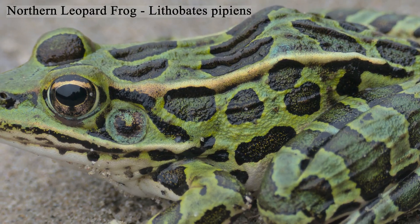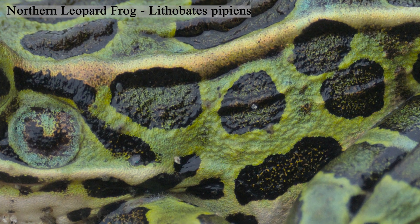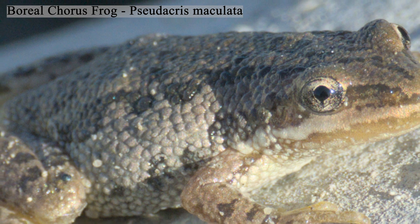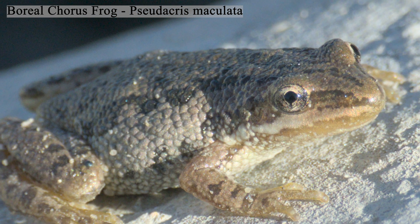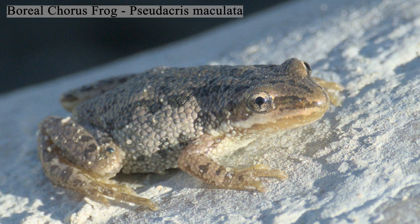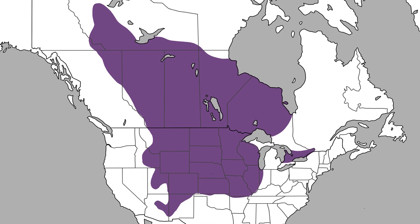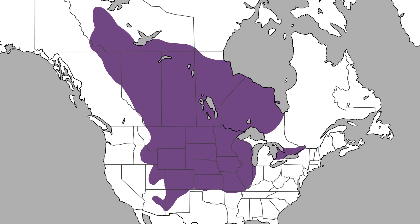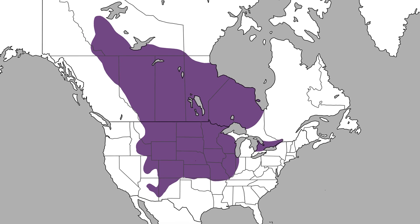One feature that common large frogs, such as the leopard frog, lack, but is obvious in the Boreal chorus frog, is the granulated texture of the skin, as seen in this individual I found on Nose Hill in Calgary, Alberta. Boreal chorus frogs are widespread throughout North America, as seen on this map, which is quite impressive for such a small amphibian species.